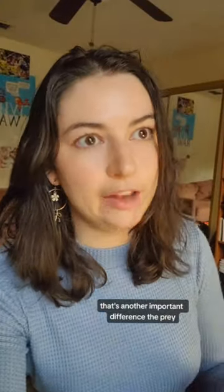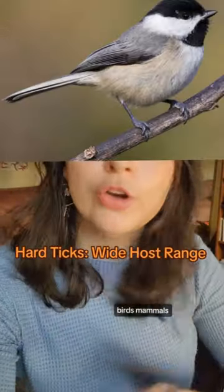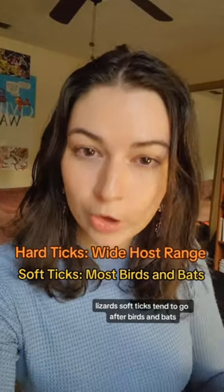That's another important difference: the prey. Hard ticks can be found on a really vast diversity of animals — birds, mammals, lizards. Soft ticks tend to go after birds and bats.